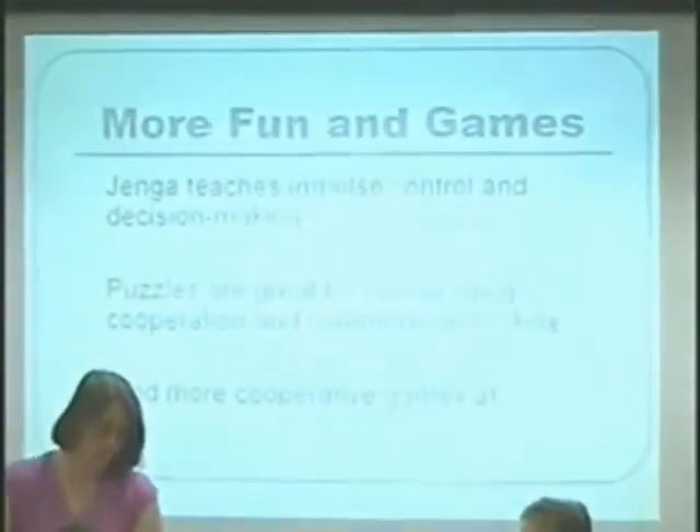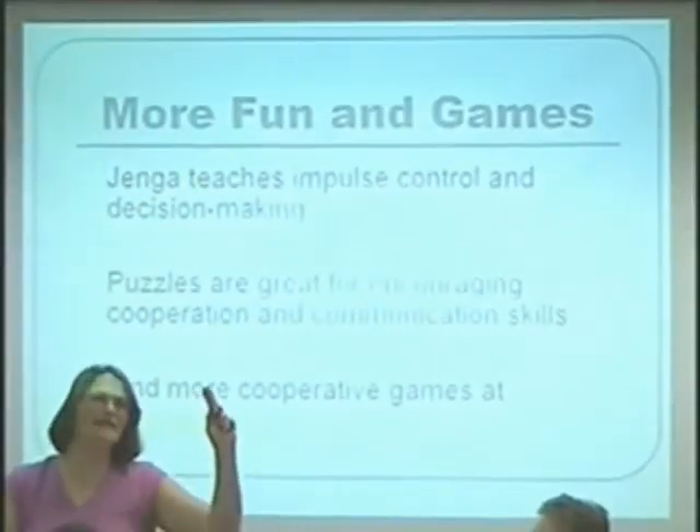Some other activities that you can do with kids, things that get their hands engaged and hopefully get them learning. One that I found that's really wonderful is Jenga. I brought my Jenga along just to make sure we knew what it was. It's just basically a bunch of little wooden blocks.